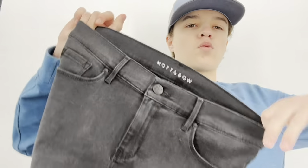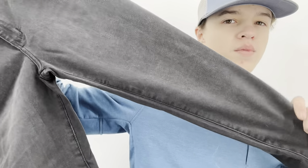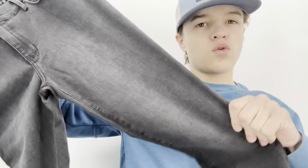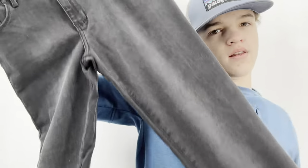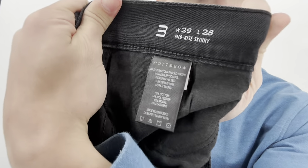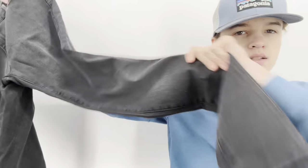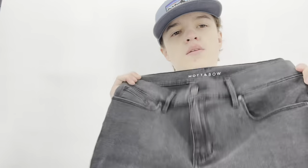I saw somebody on Instagram post about this brand right before I found it — I'd never heard of it. The brand is Ma and Beau. I found women's size 29 mid-rise skinny jeans. The comps were good, so I listed these at $45. They already have a few likes, so we'll see how they do.